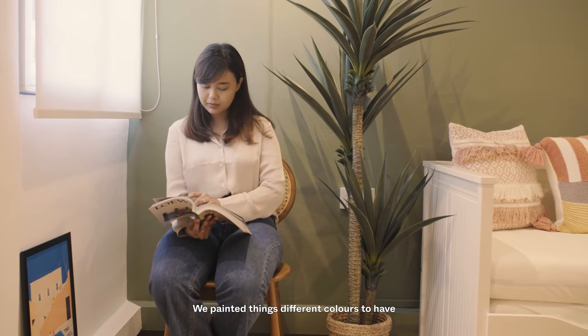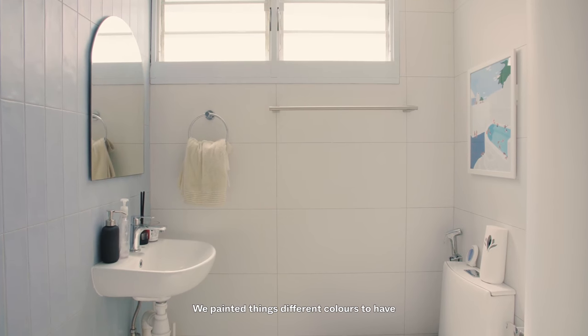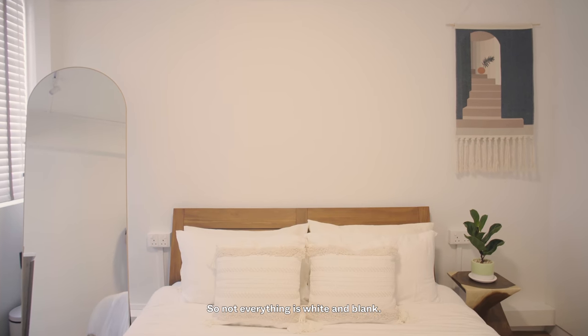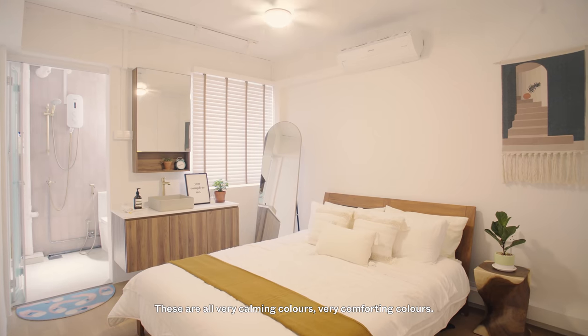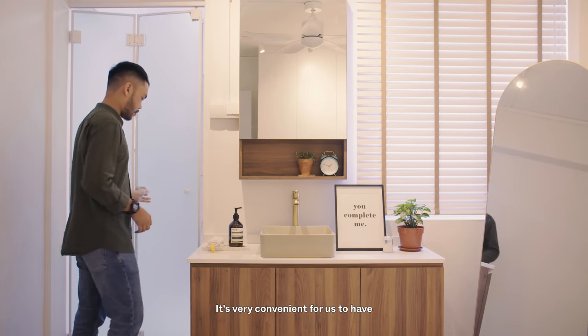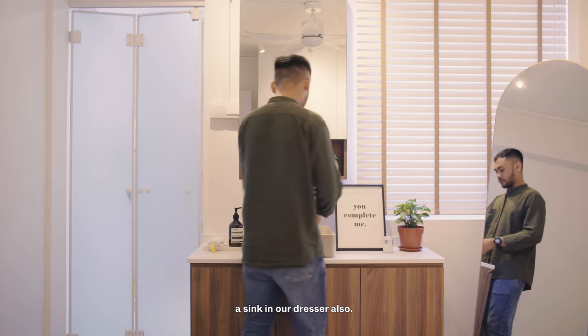We painted things different colours to give a different feel to each room, so not everything is white and blank. I think they are all very calming and comforting colours. Our toilet is pretty small, so we wanted more space in there. It's also very convenient for us to have a sink at our dresser.